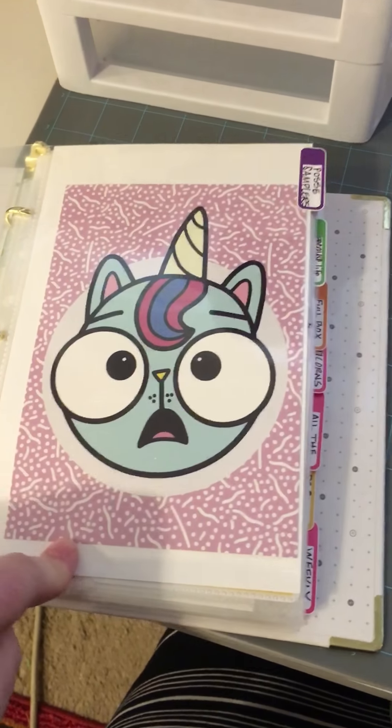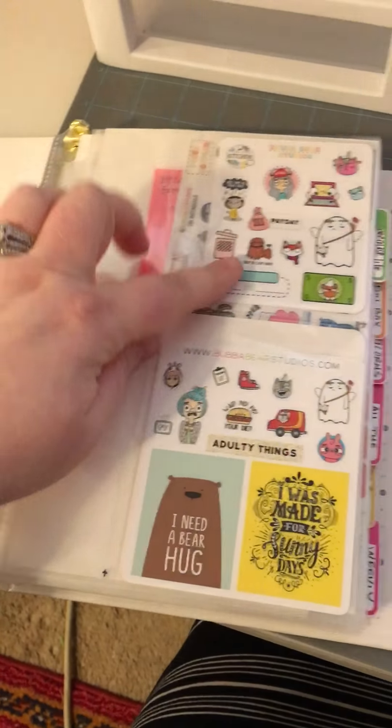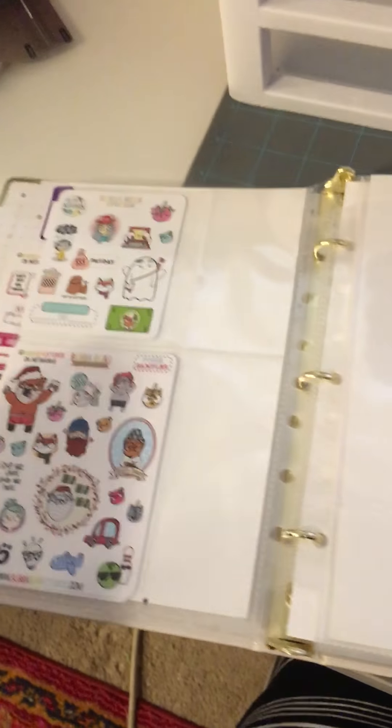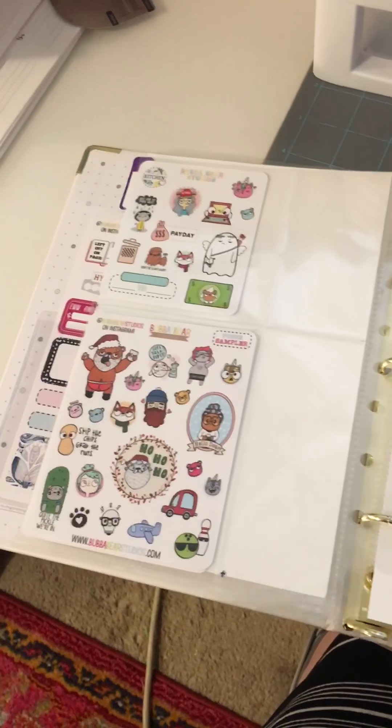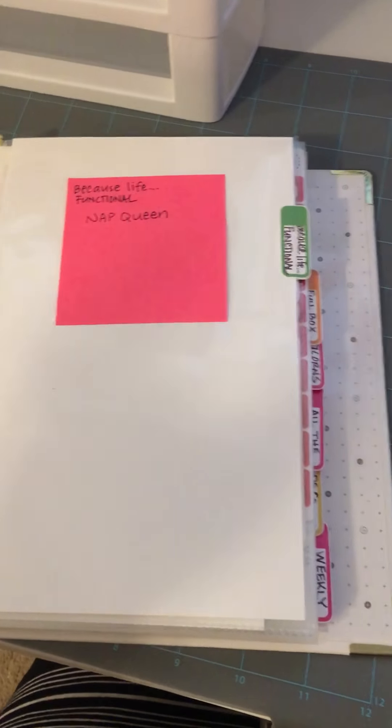First divider is Posse samplers. And of course, I had to pick probably one of my favorite cards, which is the Catacorn. In here are some of the different samplers that Jessica has done. They're amazing. I hate to say this — I'm a bit of a hoarder. I don't really use them very often. I need to. Shame on me.